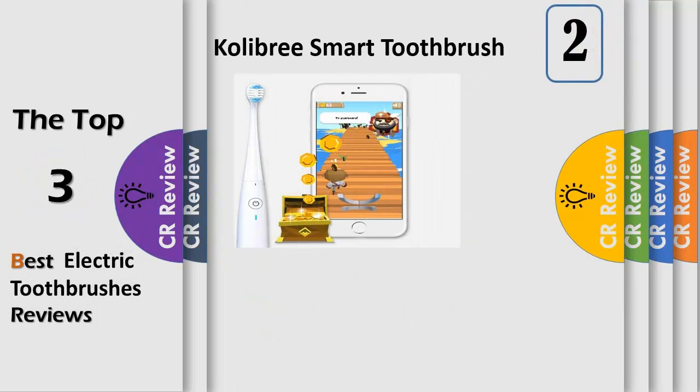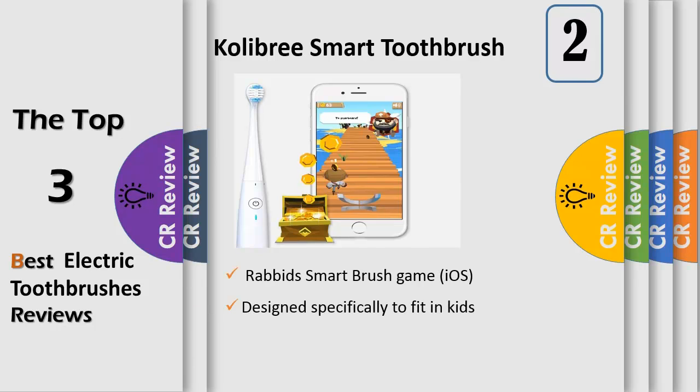Number 2. The Sonic Family Toothbrush with Rabbit's Smart Brush Game for iOS allows monitoring of children's tooth brushing performances. Swappable brush heads made for easy sharing, fun games, coaching, and real-time feedback. Free Android and iOS apps — 80% of Colibri customers agree it's a smart toothbrush.